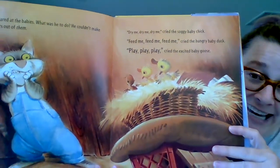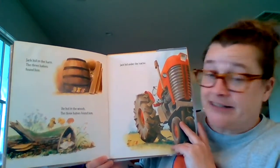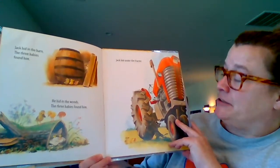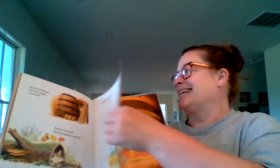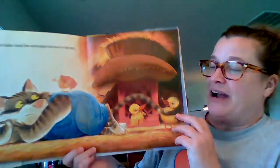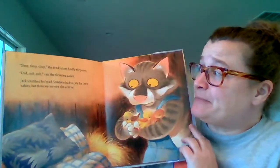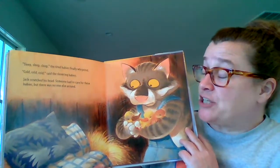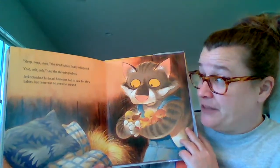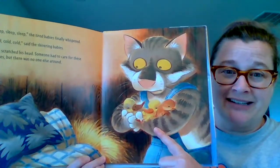How cute are they? What is he gonna do? Jack hid in the barn — the three babies found him. He hid in the woods — the three babies found him. Jack hid under the tractor — see him right there? Are they gonna find him? I think so. The three babies found him and dragged him back to the nest. Someone had to care for these babies, but there was no one else around. Look at those little munchkins in his arms — how sweet is that?